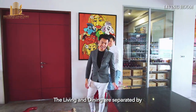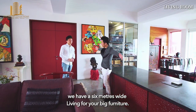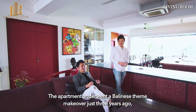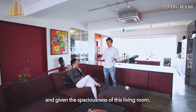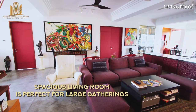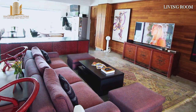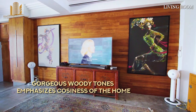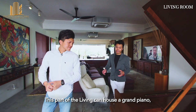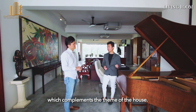The living and dining is separated by this customized center console with storage space. You have a 6-meter wide living area for your big, big furniture. The apartment underwent a Balenin steam makeover just 3 years ago, and given the spaciousness of this living room, I'm sure you can easily host a party of more than 50 guests. This part of the living can house a grand piano, and the owner is open to leaving this piano behind, which complements the theme of the house.